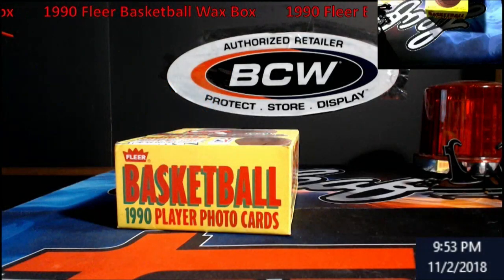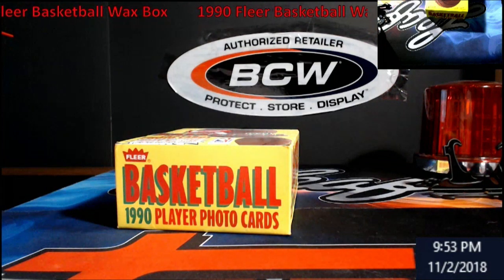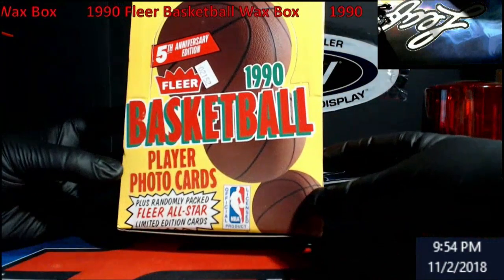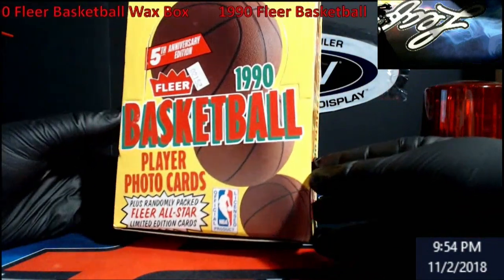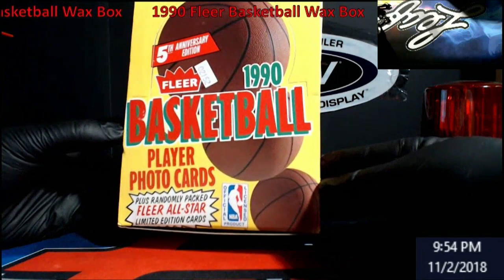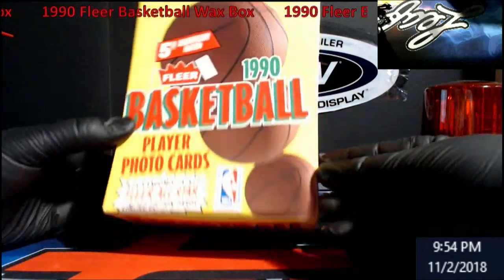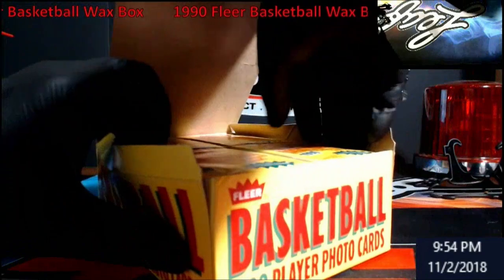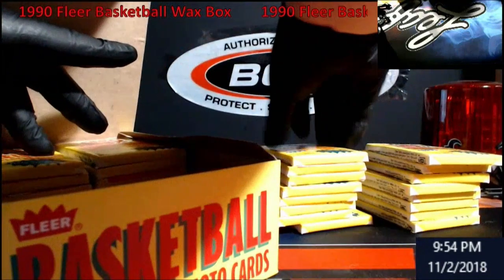Hey, what's going on everybody? Extreme Card Breaks, Friday night, second video posted tonight. This time, 1990 Fleer Basketball. I'm Jordan Hutton, as everybody knows, and we got randomly inserted the Fleer all-star sticker, so hopefully we get Jordan out of it. It's the fifth anniversary edition, pretty cool product. Got a really cheap price on it, couldn't say no.